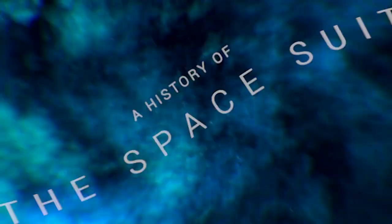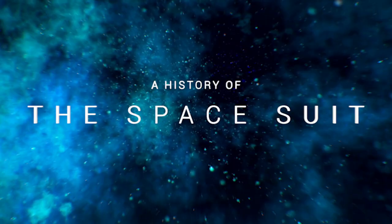Hey everybody, welcome to Back to Space. This week we're going to be talking about something super fun — the history of the spacesuit. This is a fun story and I learned a lot while researching.